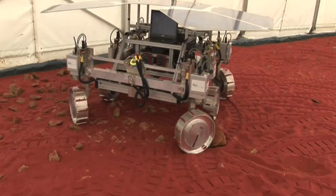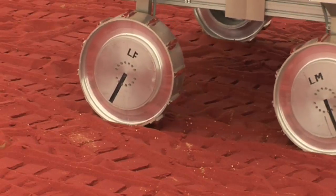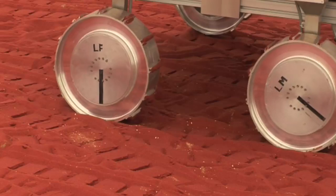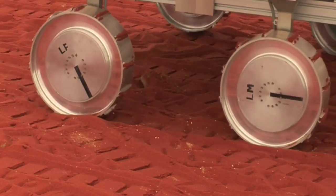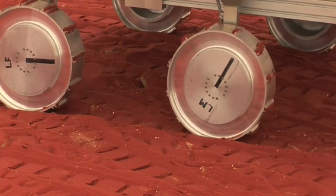Bridget, as a testbed, has a six-wheel drive and a four-wheel steer. But the actual rover will also have an additional capability to do wheel walking, which means there's an extra joint on each of the wheels so that each wheel can move forward separately, and that means it can climb up a steeper slope.